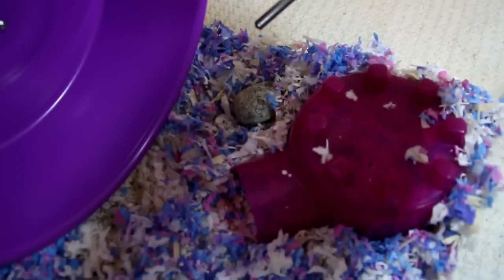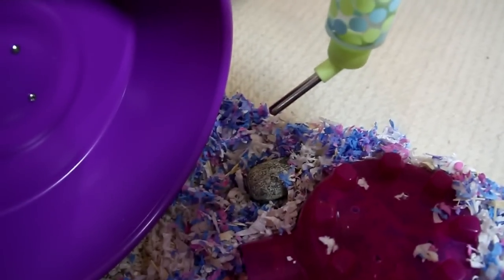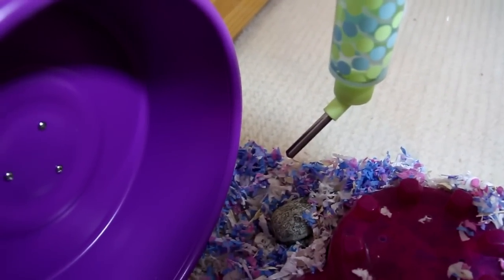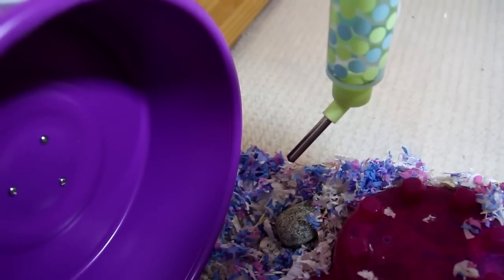Starting on this side of her cage: right here she has a pink igloo hideaway, and right here is her blue and green polka dot water bottle. Right here she has a rock that keeps her nails trimmed down and also helps when the water drips.